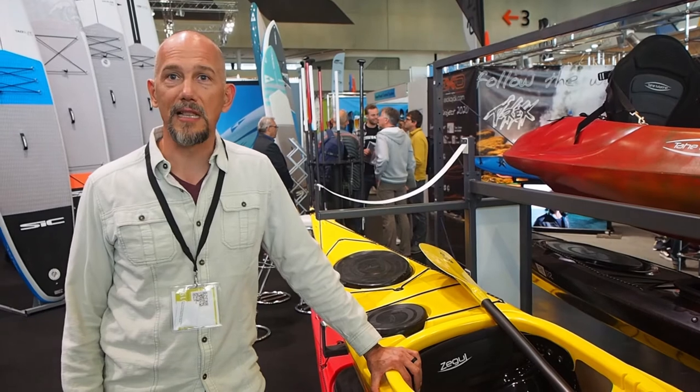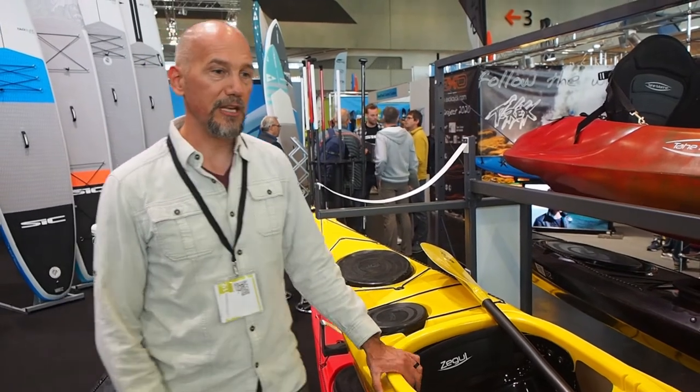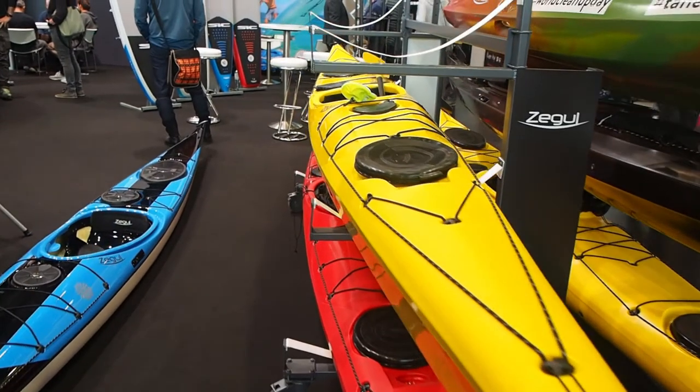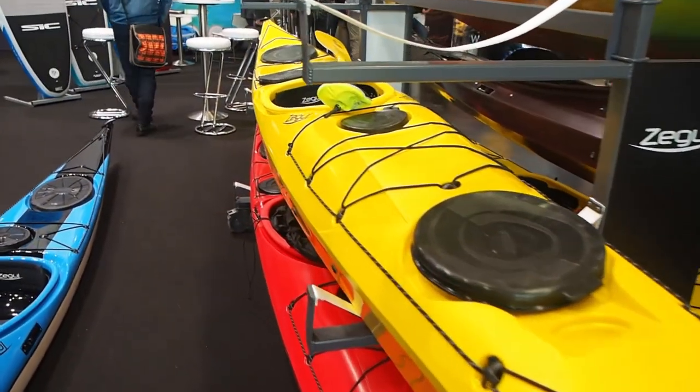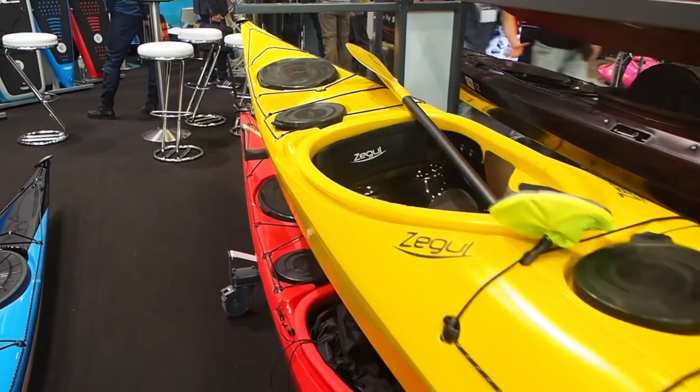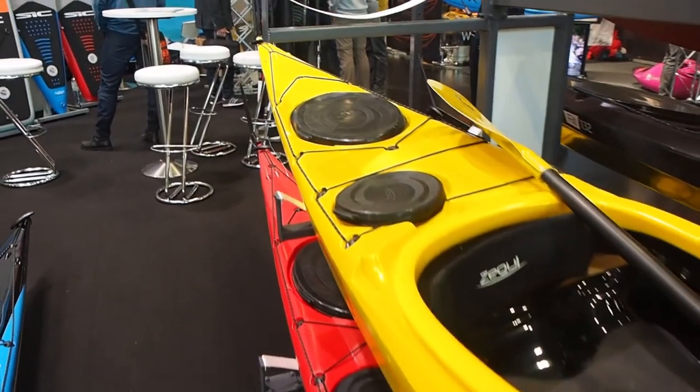This is one of our best-selling models, actually in our brand new resin and in a three-layer construction. We've improved the resin to be one of the toughest resins on the market. And the Aeroplay is one of the most versatile boats on the market.